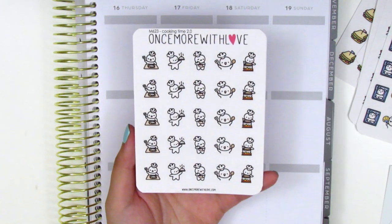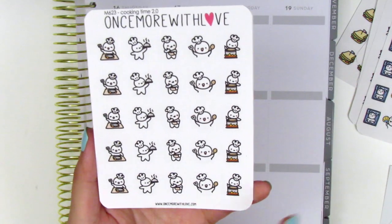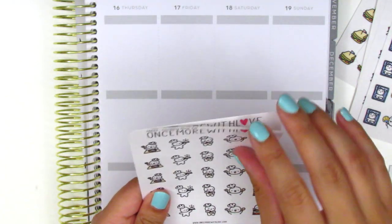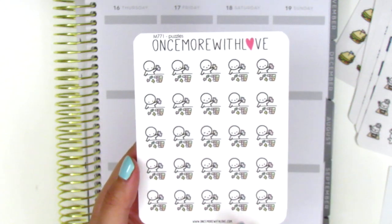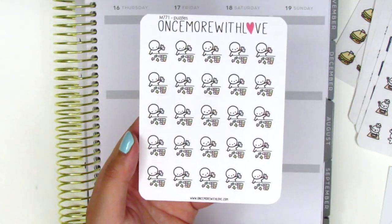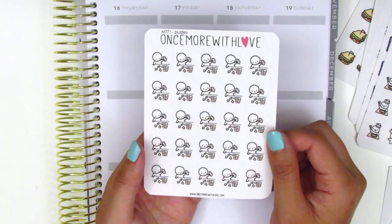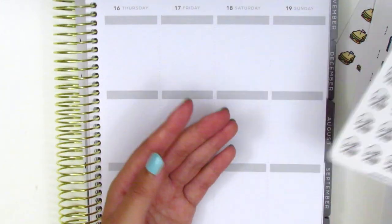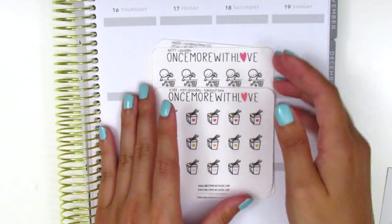I purchased a sheet of these cooking munchkins — it's like doing all sorts of different stuff to cook a meal, which is so cute. And then the last one is the puzzling munchkins. I really wanted to get this one because I've been doing a lot of puzzles during the quarantine and I wanted a way to mark that. These were really perfect, so I had to pick them up. That is everything that I purchased from Once More With Love.